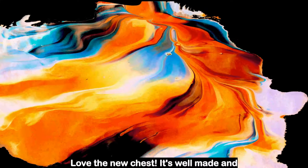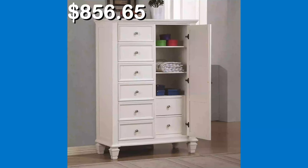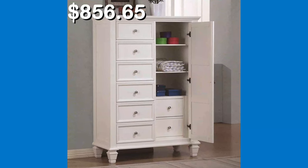Customer review: Love the new chest — it's well made and looks beautiful. Thank you so much for watching this video. If you're interested in buying any of the products that you saw today, there are links in the description below.